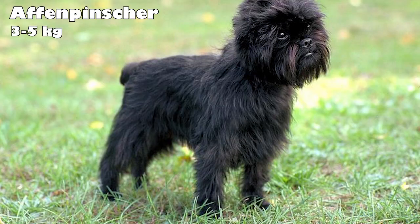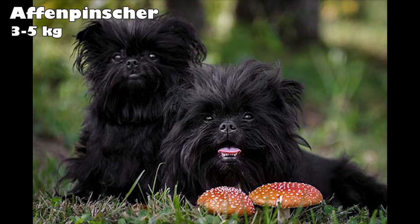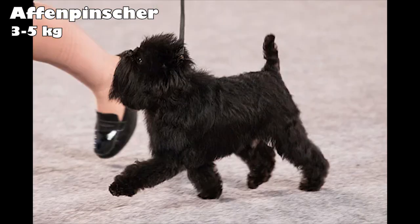Affenpinscher. The Affenpinscher, which is translated from German as monkey terrier, has a fun-loving, sometimes mischievous personality, with the face and impish nature of a monkey. While Affenpinschers aren't classified as a terrier, they were bred to work like one. In the 1600s, their job was to get rid of pests and rats in German stables. Later, they were brought inside to exterminate kitchen mice while also being a companion.